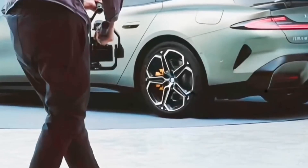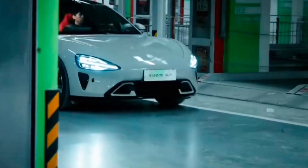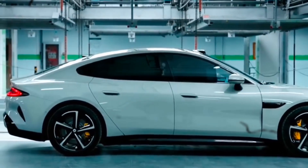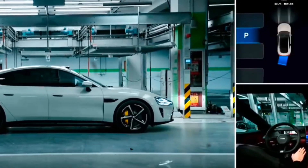Xiaomi's journey into the automotive industry is more than just a new venture — it's a strategic move to complete the human-car-home smart ecosystem. Lei Jun emphasized that Xiaomi's entry into the automotive industry marks a significant leap, representing a long-term commitment to foundational core technologies and a crucial step in completing the smart ecosystem.